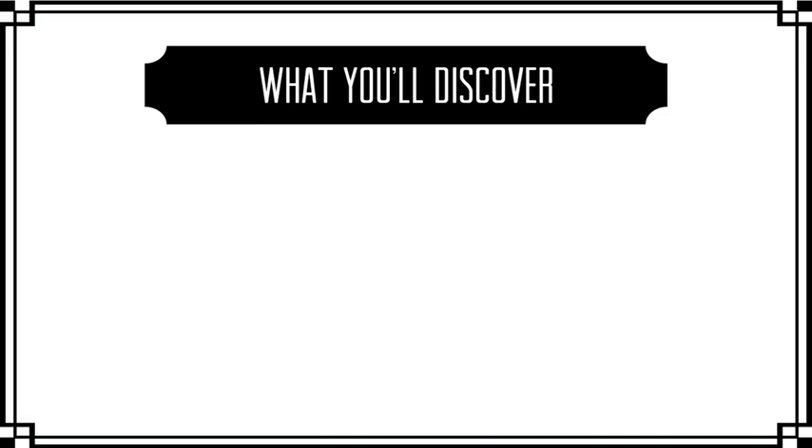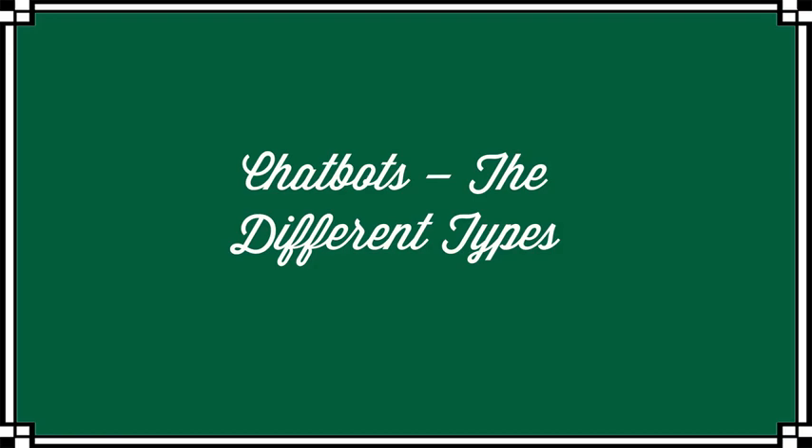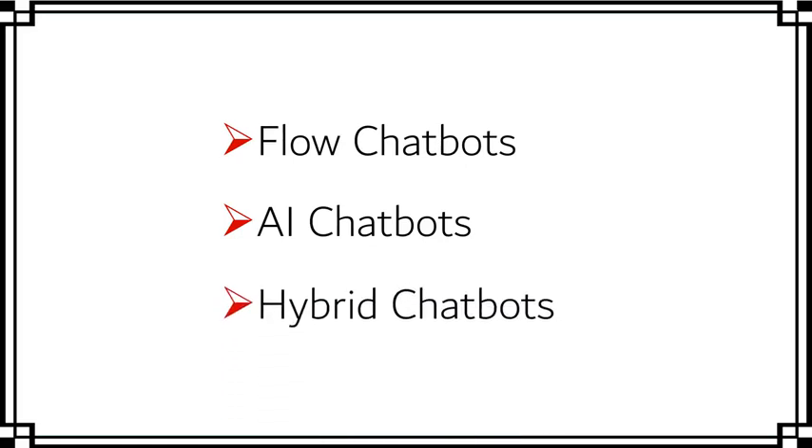In this section we're going to be looking at the different chatbot types, some messenger statistics, and then I'll explain why you really don't need to be a tech whiz to have your own amazing chatbot. For our purposes they can be split into three main groups: flow chatbots, AI chatbots, and hybrid chatbots, and we're going to take a look at each briefly in turn.